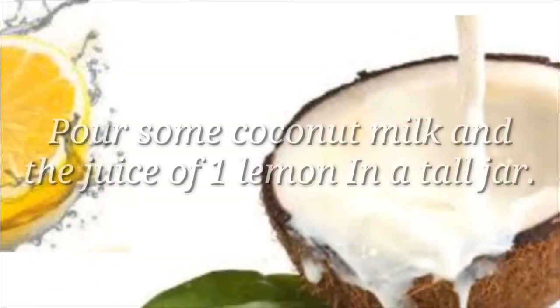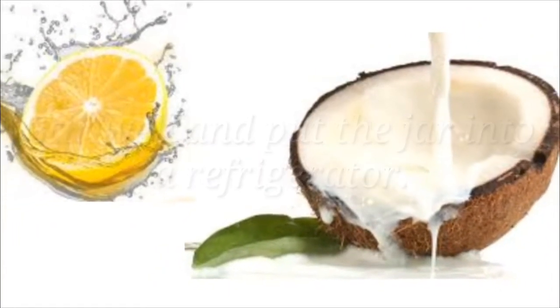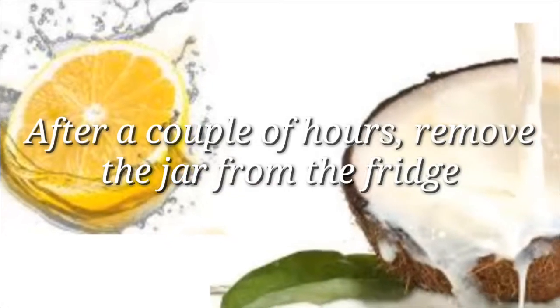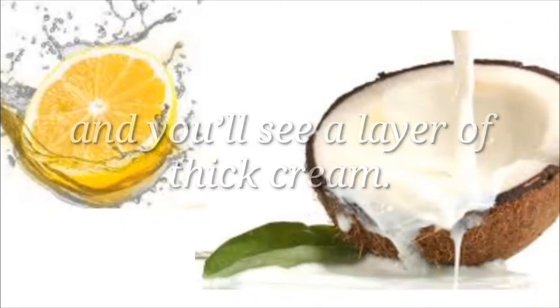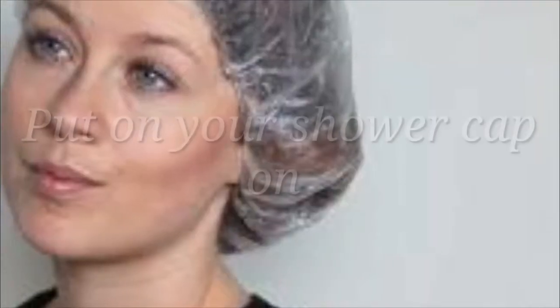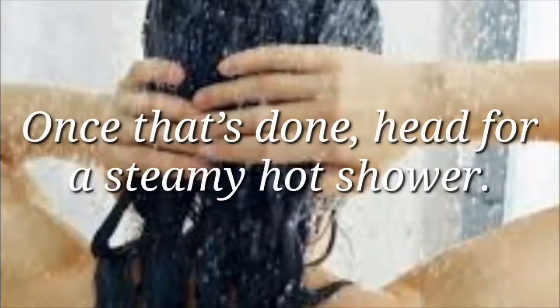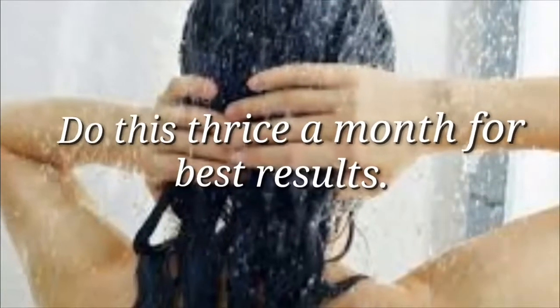Pour some coconut milk and the juice of one lemon in a tall jar. Stir well and put the jar into a refrigerator. After a couple of hours, remove the jar from the fridge and you'll see a layer of thick cream. Scoop up the frothy cream and apply it to your hair. Put on your shower cap and leave it on for about 20 to 30 minutes. Once that's done, head for a steamy hot shower. Do this thrice a month for best results.